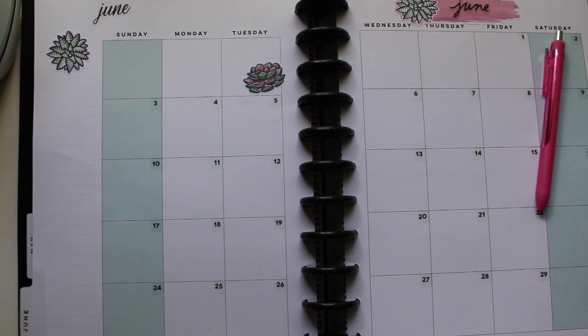What's up guys, it's Shona aka Mrs. Wealthy Wallet, finally getting around to doing my June plan with me.